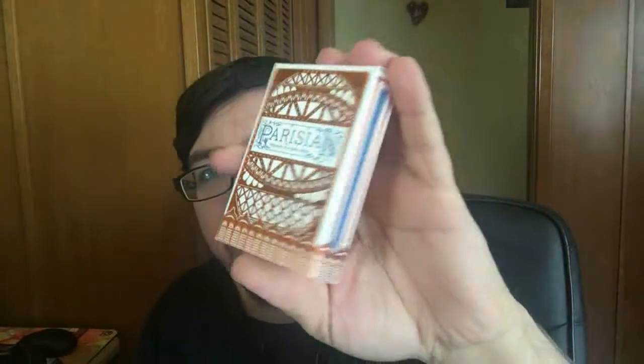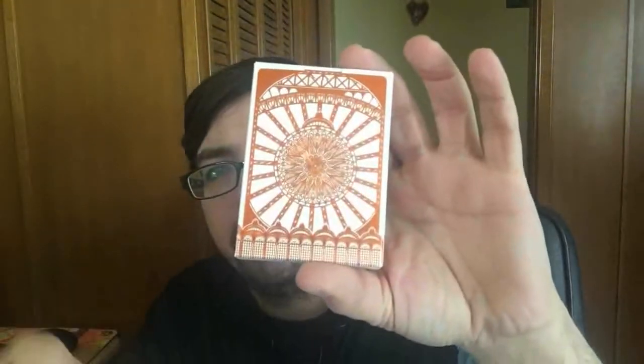Hello everyone, this is VJZ32 back again, trying out a new angle here, as you can see. Today we have a new deck review for you. Today I am looking at a deck that was sent to me by Randy Butterfield at Midnight Cards, that he designed and produced, self-funded. I want to thank you for sending it to me — it's a beautiful, gorgeous deck. It's the Parisian deck of cards. Let's go check it out.